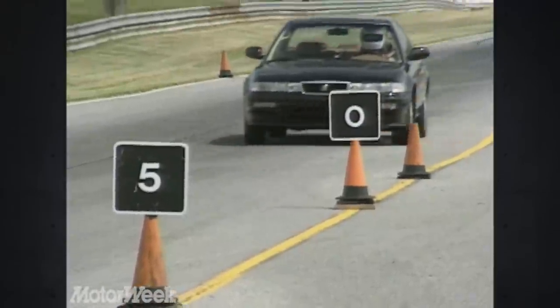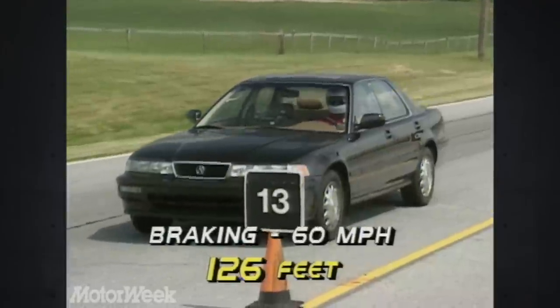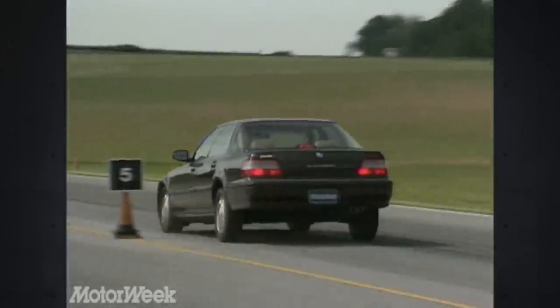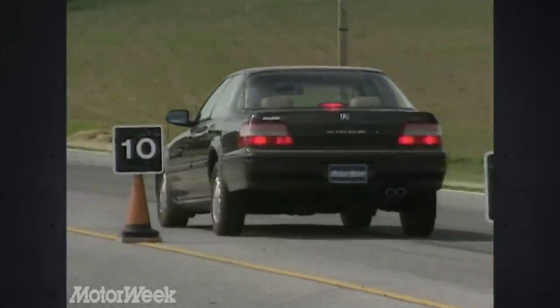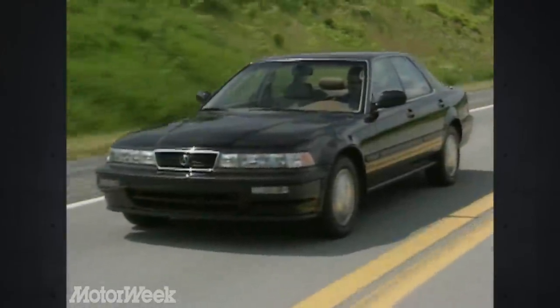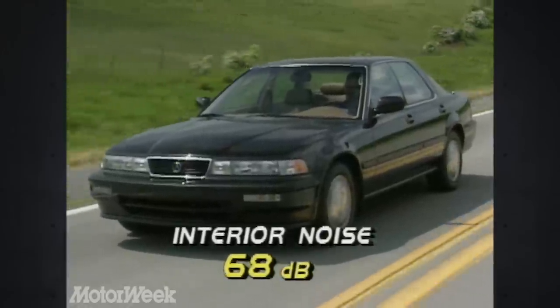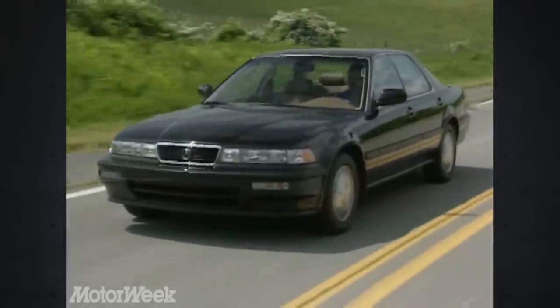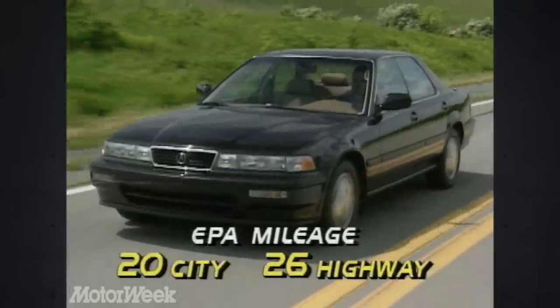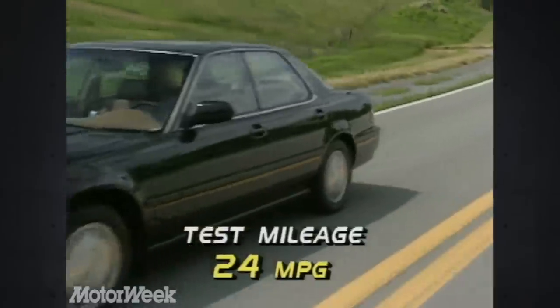The Vigor's brakes are all discs with standard antilock. They stopped our car from 60 in 126 feet. Stops were straight with a fair amount of ABS pedal pulsation, and nosedive is minimal. The Vigor's off-track performance is very impressive — the ride is smooth and quiet, with interior noise measuring a good 68 decibels.